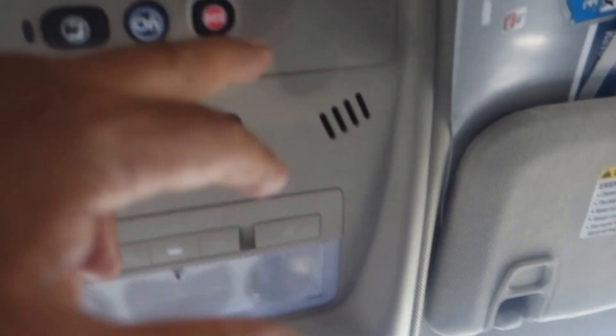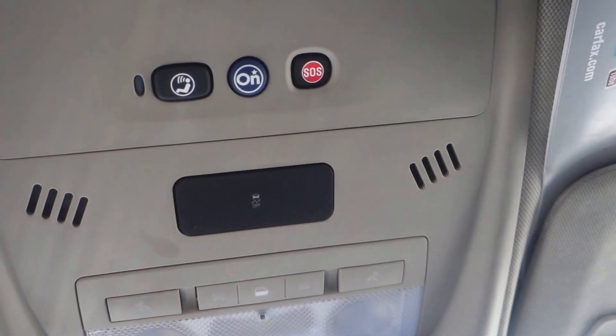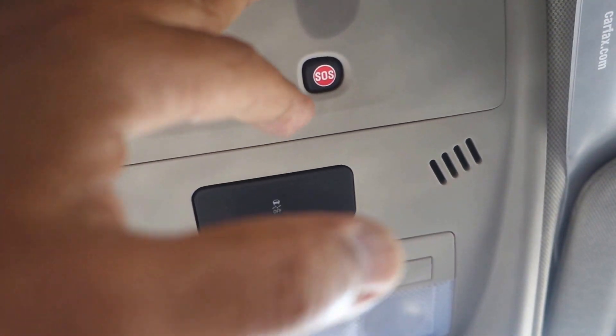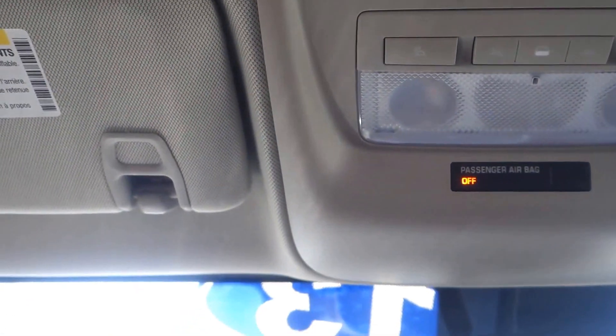Up here you have OnStar and HomeLink. If you live in a gated community or have a powered gate, you can link this to your gate or your garage so you don't have to get out of the car. Have a wonderful day.